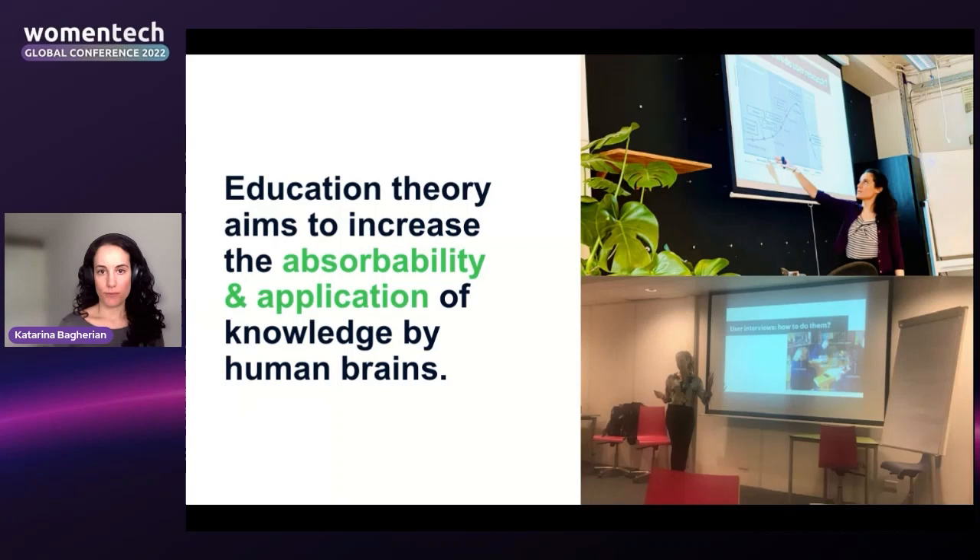I've been teaching for half my life in some capacity — tutoring, teaching courses, facilitating workshops — and I found that when I apply principles from education theory to sharing research insights, the findings have a much longer shelf life and are more likely to be applied to products. After all, education theory aims to increase the absorbability and application of knowledge by human brains, and today I'd like to let you in on this approach.